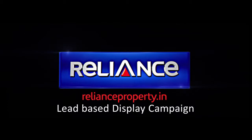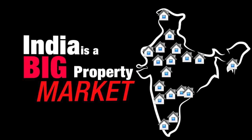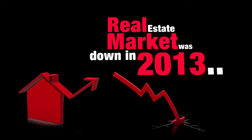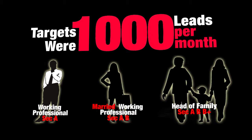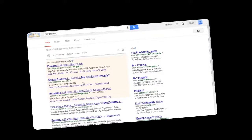This is a lead-based display campaign for Reliance Property Solutions. India is a big property market, and property is a hard sell whether it's offline or online. The real estate market in 2013 was crashing drastically. Our target was to achieve a thousand leads per month. Our target audience was RTG — working professionals, married women, and heads of families.